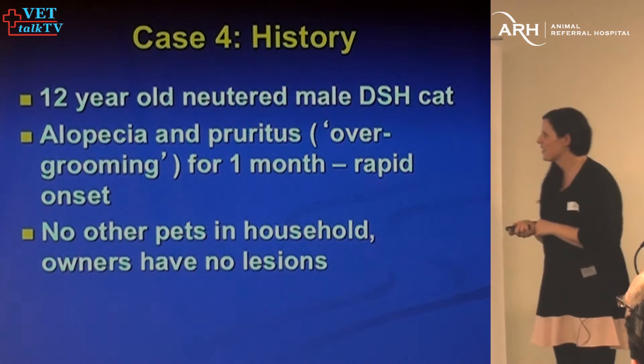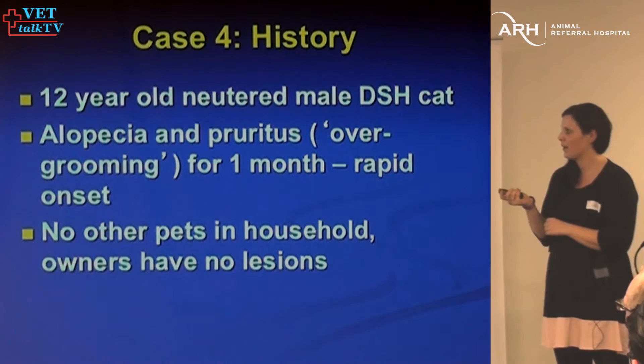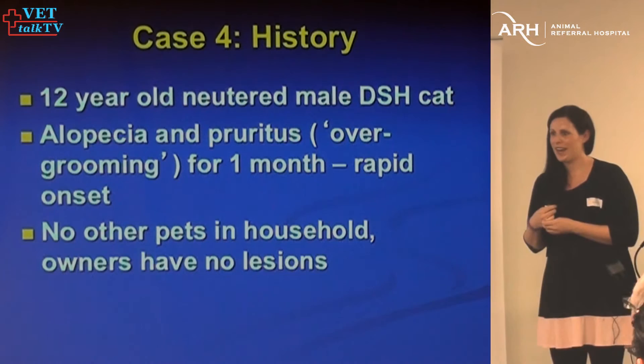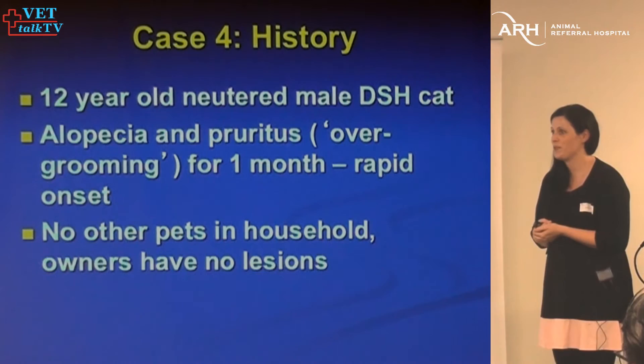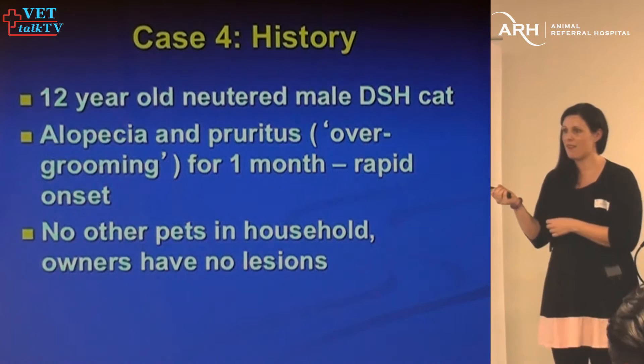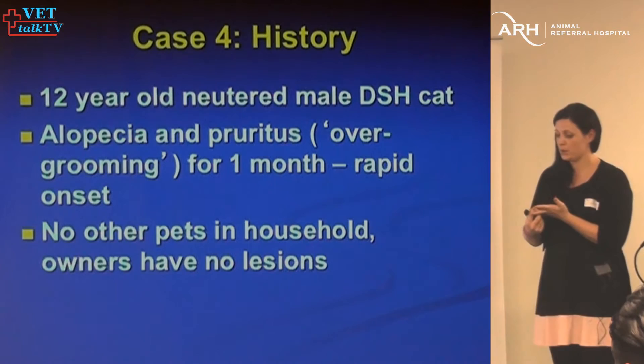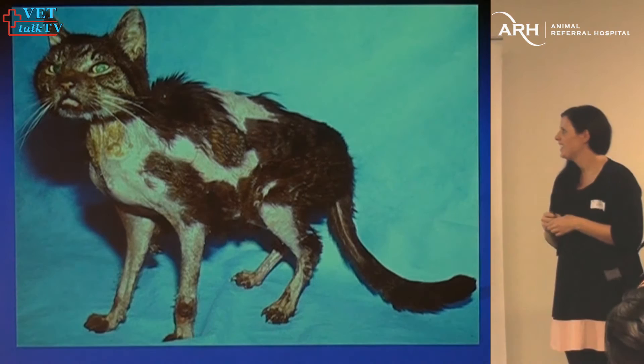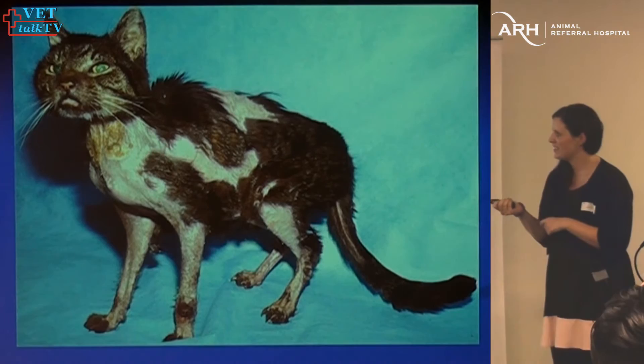This is also an interesting case — an older cat, really pruritic, going on for only one month, no one else with lesions. Differentials for a 12-year-old pruritic cat with zero history of skin disease: flea allergy — they can develop at any age — or potentially food allergy. Probably not atopic unless there's been a significant geographical move. Dermatophytes, mites, all those sorts of things should be on the list. In any older itchy dog or cat, it's important to have some sort of neoplastic process on the list. The cat has lots of little patchy alopecia and the skin looks a bit funny.